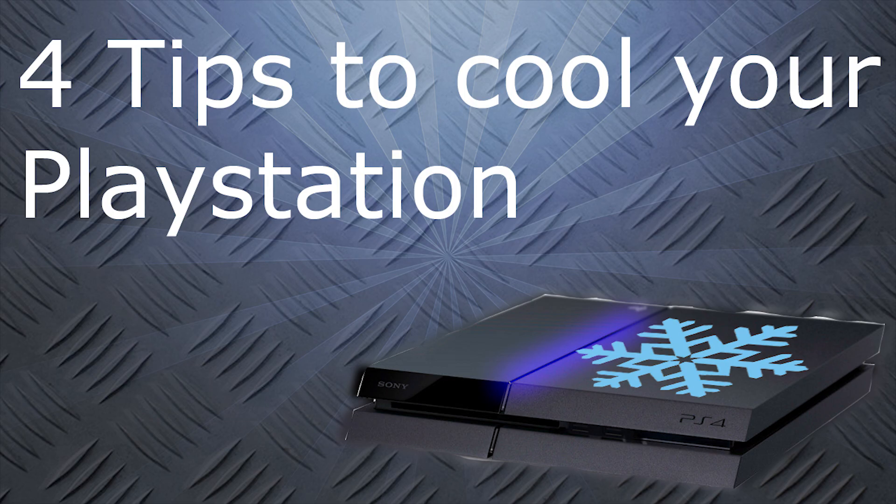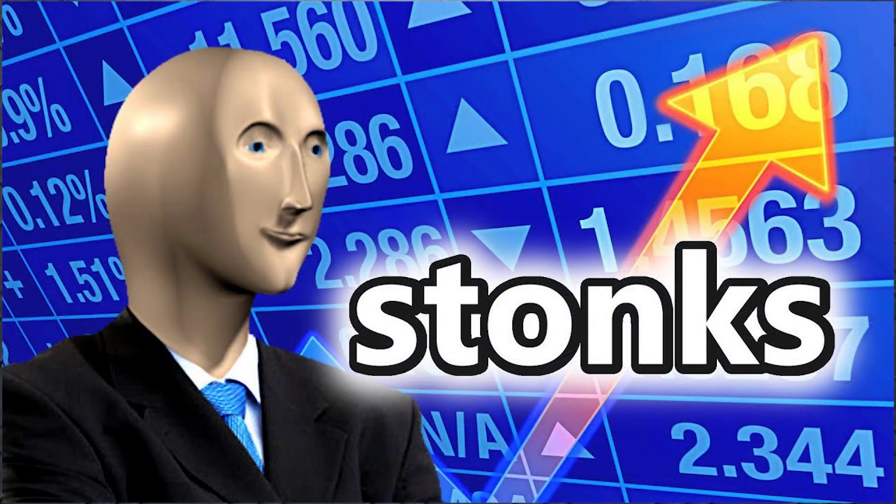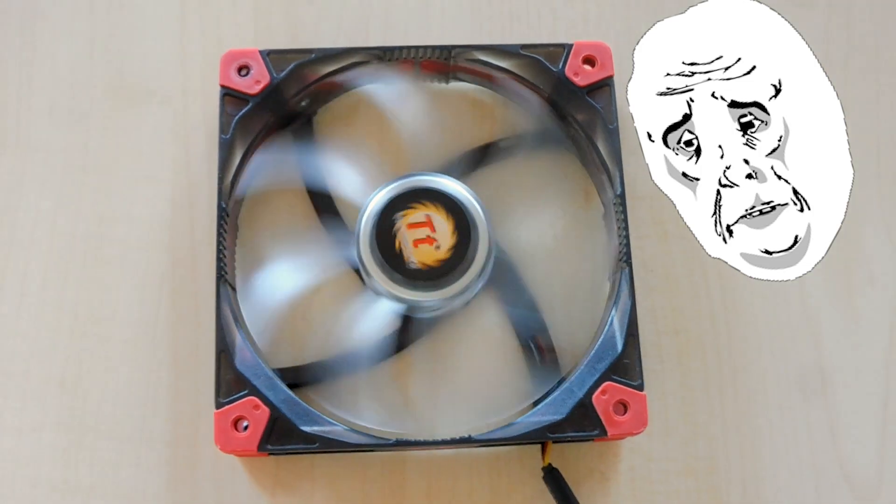Hey mates, in the last video I only told you how you can improve the cooling power of your PlayStation. But before we search for a cooling solution that improves the cooling power, we should know why our PlayStation is getting so hot that we need to improve the normal cooling.